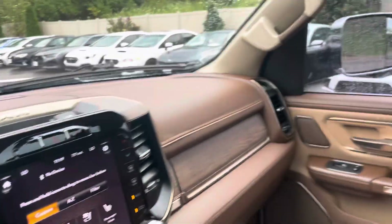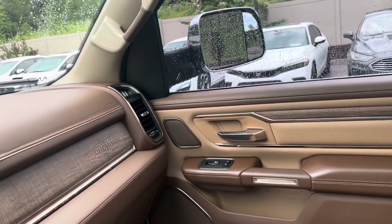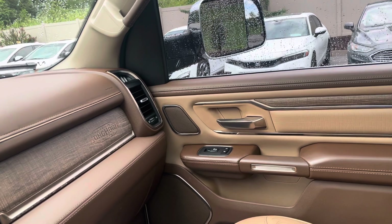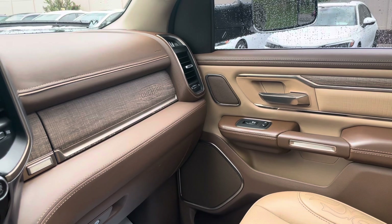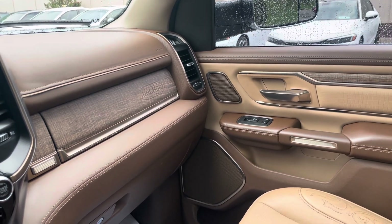Very, very nice truck — super clean on the inside. Nothing I could really point out to you as far as damage goes. This would be a truck that I'd be proud to own and drive myself. Let me know if I can do anything else to assist you with it. Thanks, Alec.